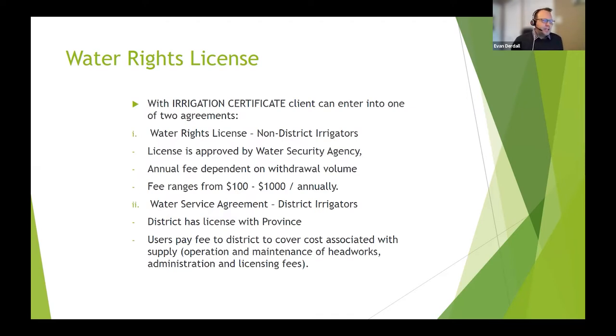With irrigation districts, you're entering into a service agreement. The irrigation districts have complex infrastructure — canals and pipelines. The district itself has a water rights license with the province, and each individual farmer enters into a service agreement with the district. You can envision it like your municipal water supplier — you pay your local water supplier for water from your tap. The user pays a fee for the service, not for the water itself, but essentially as cost recovery for maintenance and operation of the headworks.